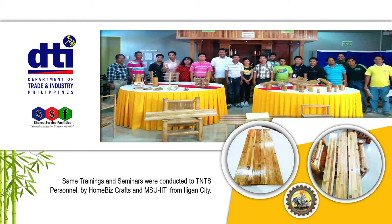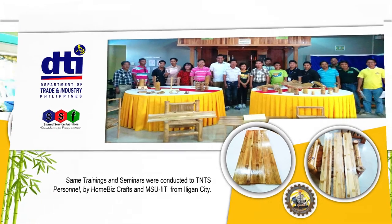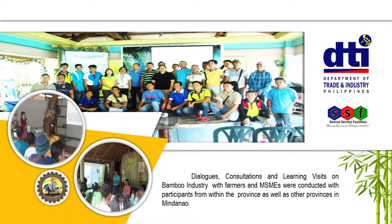The same trainings and seminars were also conducted for TNTS personnel by Home Base Crafts and MSU-IIT from Iligan City. Dialogues, consultations, and learning visits on bamboo industry with farmers and MSMEs were conducted with participants from within the province as well as other provinces in Mindanao.